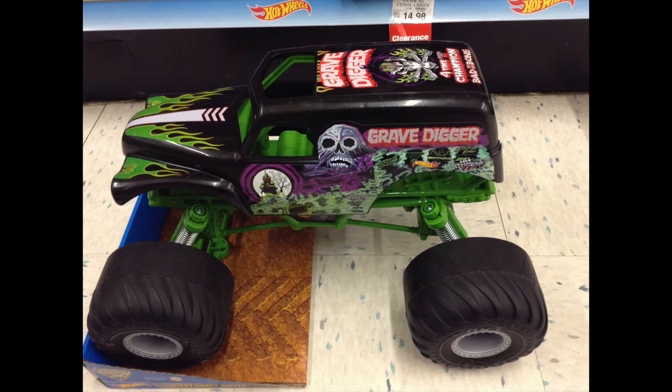Hello fans. A YouTube viewer contacted me and wanted me to talk about this Hot Wheels Monster Jam Giant Grave Digger. It is a 1/10 scale vehicle. It is 15 inches long.